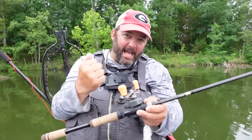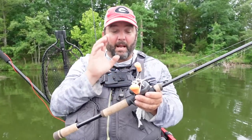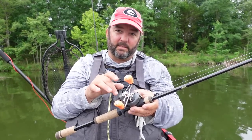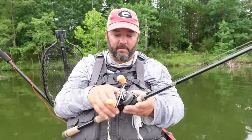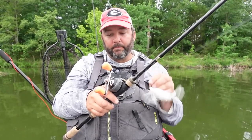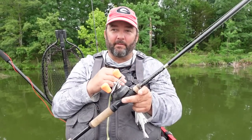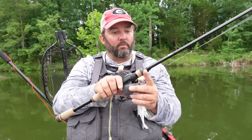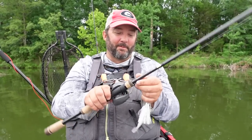I love it for big square bills, spinnerbaits, buzzbaits — any moving bait in the three-eighths to half-ounce range, and specifically chatterbaits. I always have it on a seven-three-to-one gear ratio reel. I run 15 to 17 pound fluorocarbon, maybe 20 pound if I'm fishing in Florida and ripping through grass. 13 Fishing also makes a couple of less expensive models with the same seven-foot-four crankbait or chatter crank rod — I'll leave those links in the description.